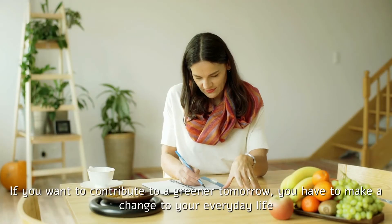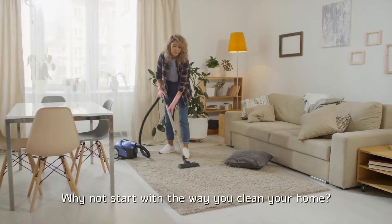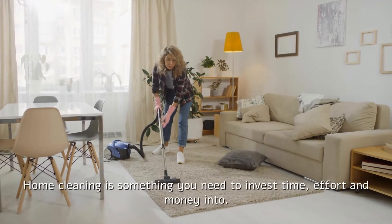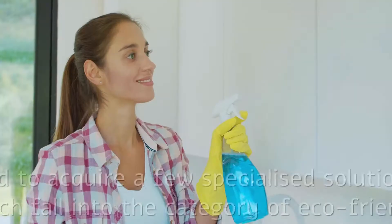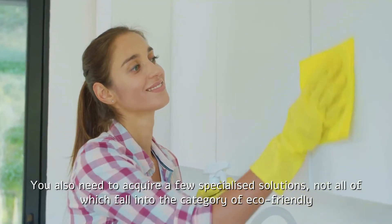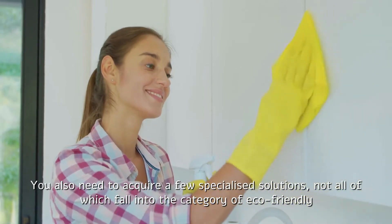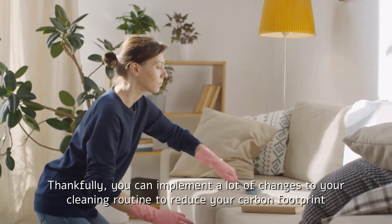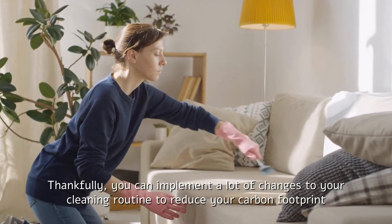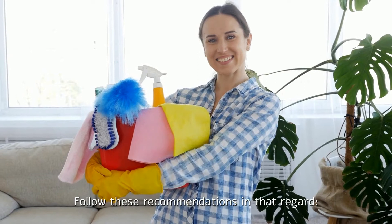If you want to contribute to a greener tomorrow, you have to make a change to your everyday life. Why not start with the way you clean your home? Home cleaning is something you need to invest time, effort and money into. You also need to acquire a few specialized solutions, not all of which fall into the category of eco-friendly. Thankfully, you can implement a lot of changes to your cleaning routine to reduce your carbon footprint. Follow these recommendations in that regard.